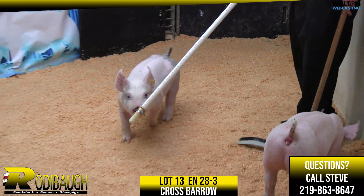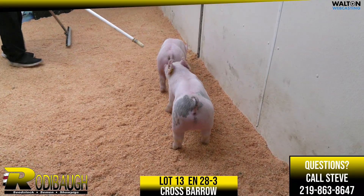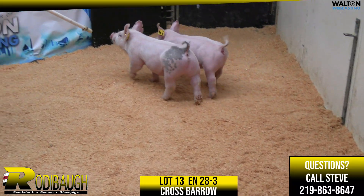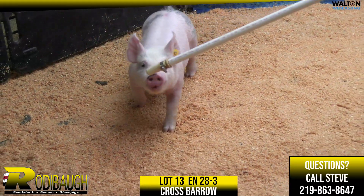Yeah. Heavy, heavy bones, stout skulled, wide, lots of spring to his rib, and a lot of center body here, Kyle. Absolutely. One that just is very, very — I mean, this thing looks like he swallowed a possum — big belly, big, big ribbed.